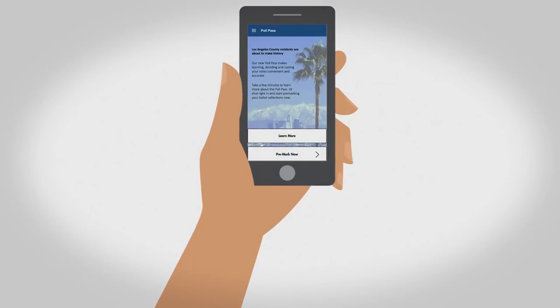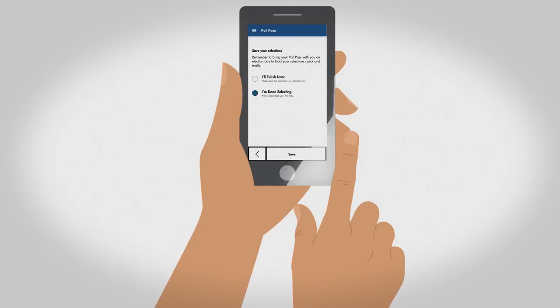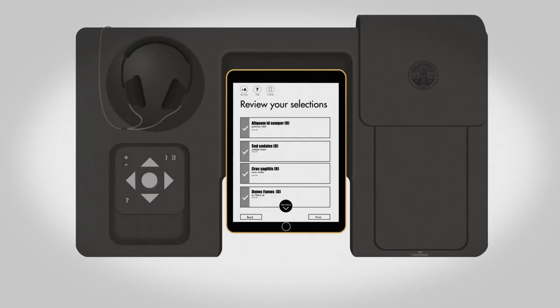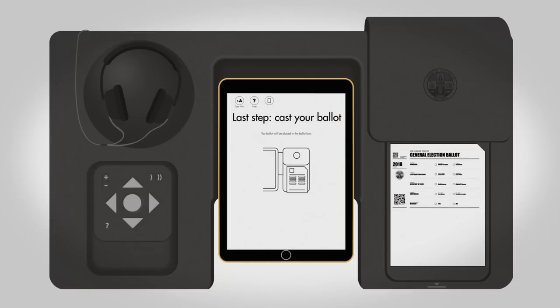Did you know that there is a new interactive sample ballot that lets you pre-mark your selections online and generate a poll pass? A unique QR code that will let you quickly transfer, review, and cast your selections on a paper ballot at the county vote center.